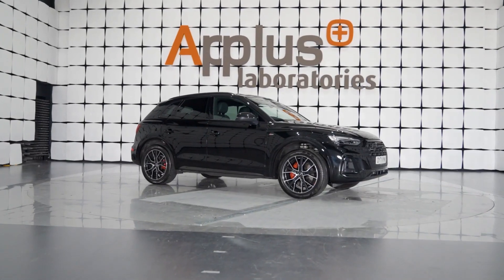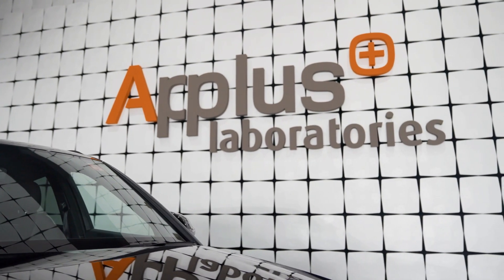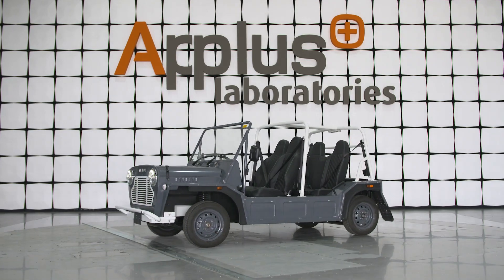We work closely with established global auto manufacturers, as well as new EV companies, to develop and validate new vehicle architectures.